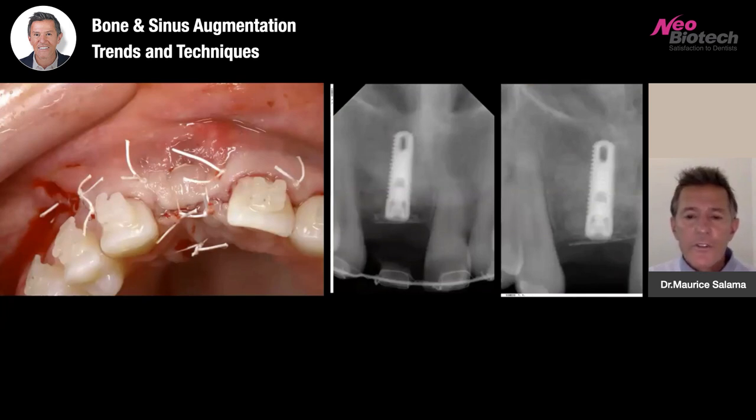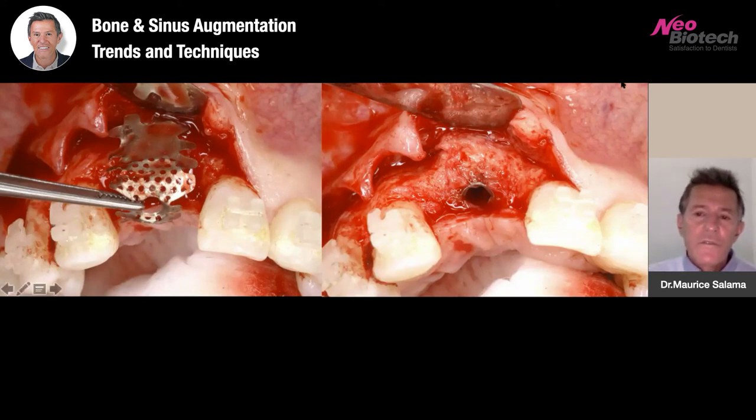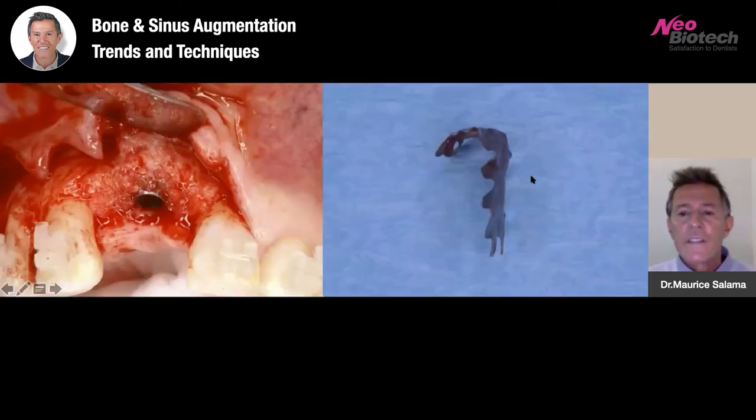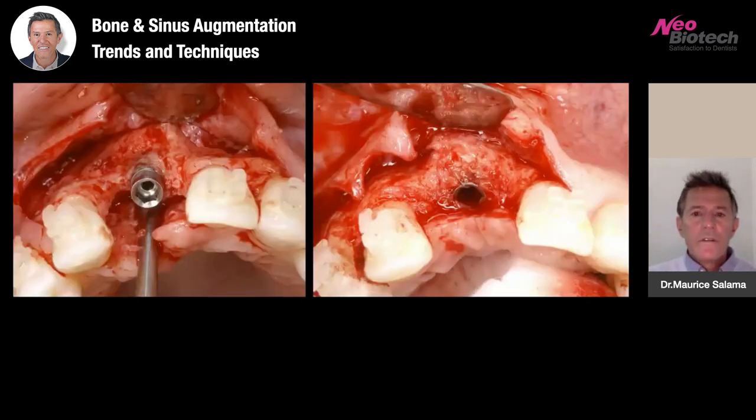The day-of-surgery x-ray and the x-ray several months later show cortical bone filling in the area under the mesh. When we remove the mesh at approximately six months, the bone augmentation is robust — profound bone augmentation around the previously infected implant site. Here's the pre-op versus post-op, and from the occlusal view, you can see approximately four to five millimeters of buccal bone and almost a root prominence over the implant site now available.